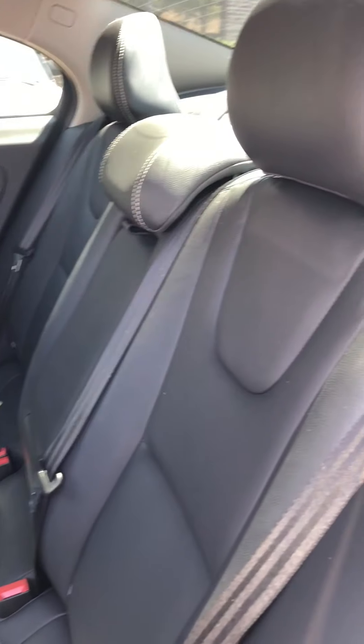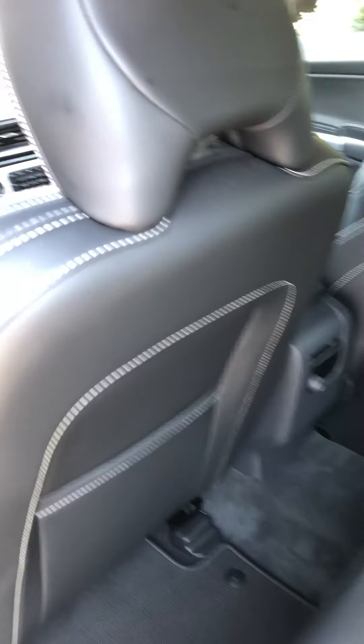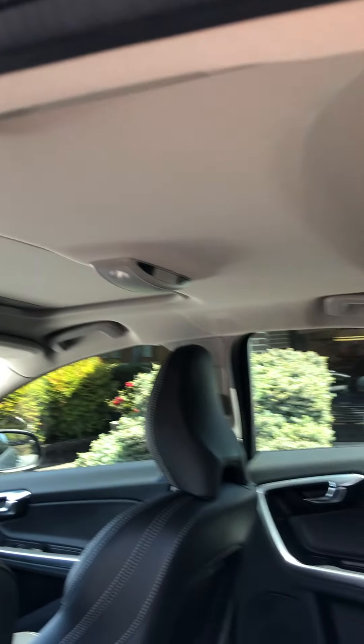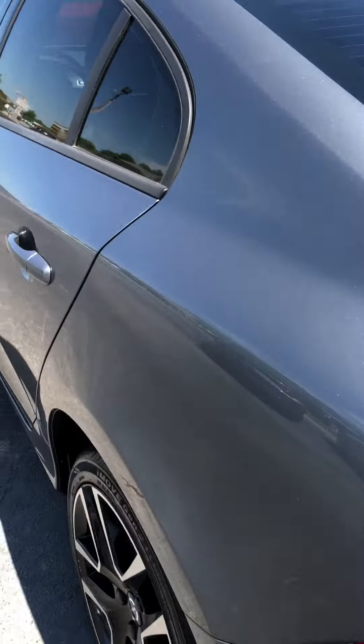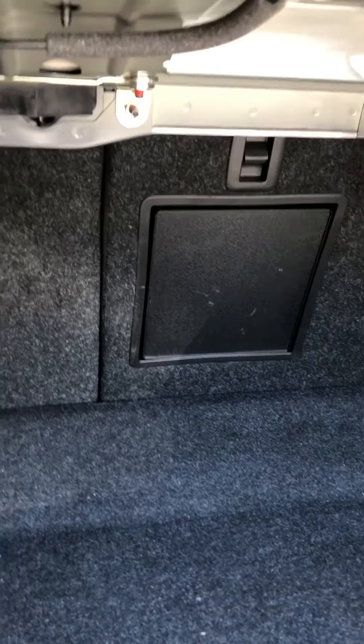Tear-free of any defects, all the power options work. There's no smoke residue, no interior stains or anything of that matter — really clean car inside and out. Privacy tinted glass. You get really nice trunk space with these, and the rear seats look like they do release.